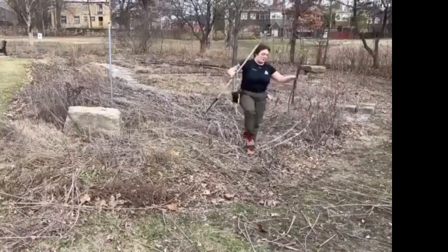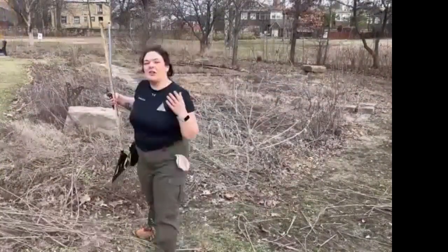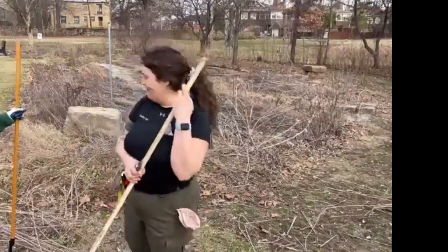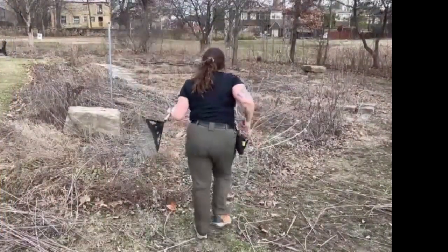A lot of those tall plants will go to Sycamore Station — they make really great building material for the kids. So nothing gets wasted here.